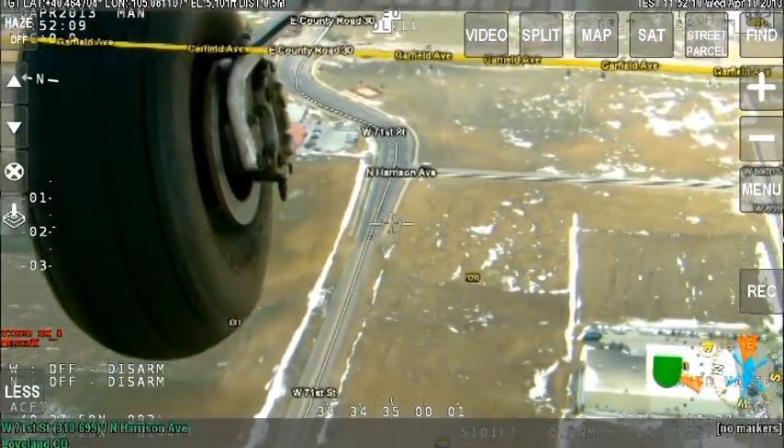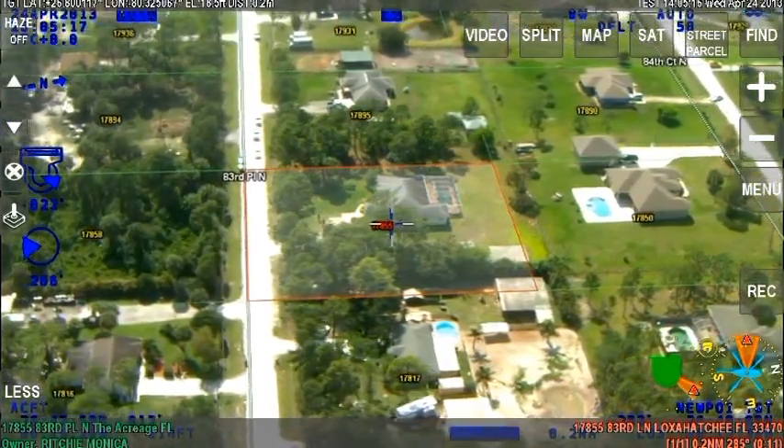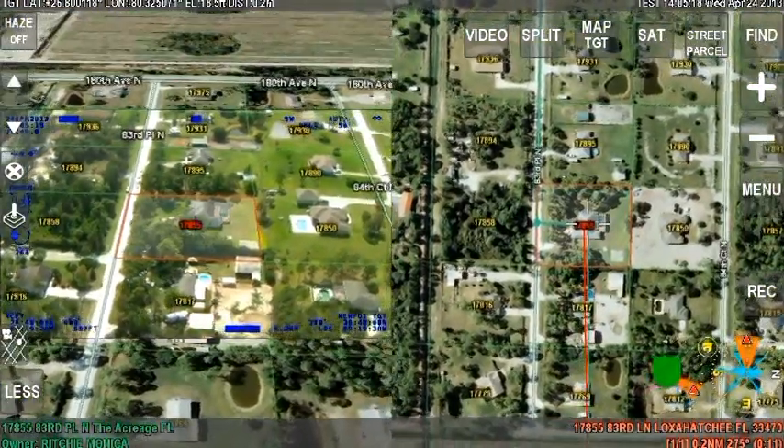That map overlay — that's one of the biggest helps that we have here, especially in a pursuit, because we don't have to think about where we're going. I've had several pursuits where I've had to use the house numbers. We turn left at house number 154 on County Road 3000. All our patrol units know exactly where that's at and they get straight to it.